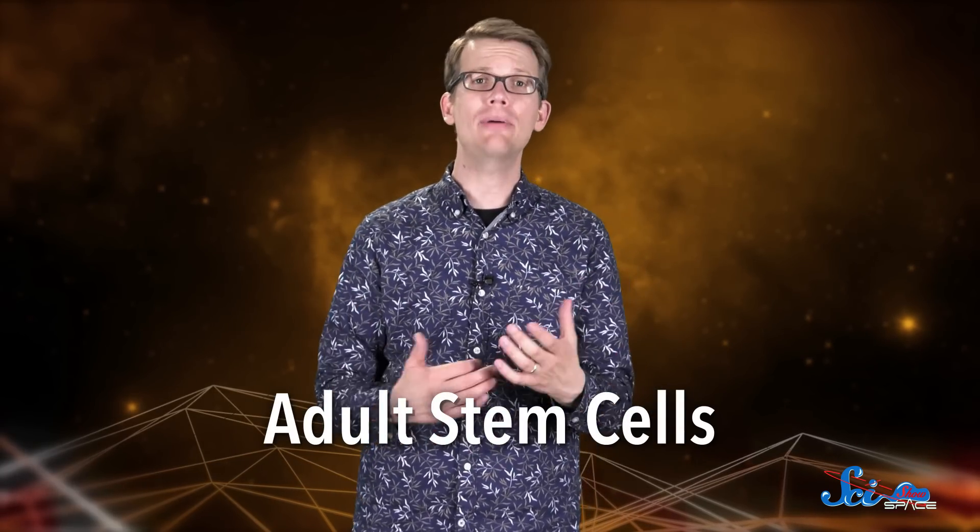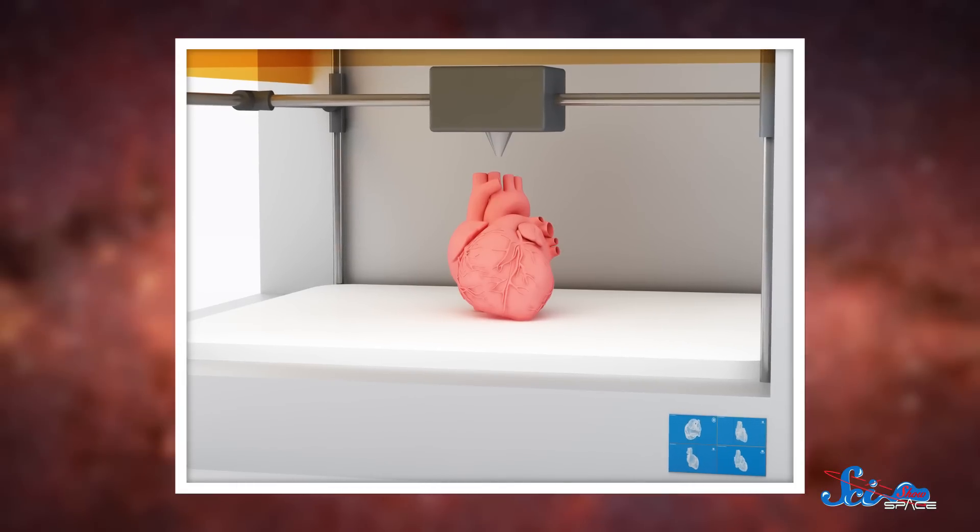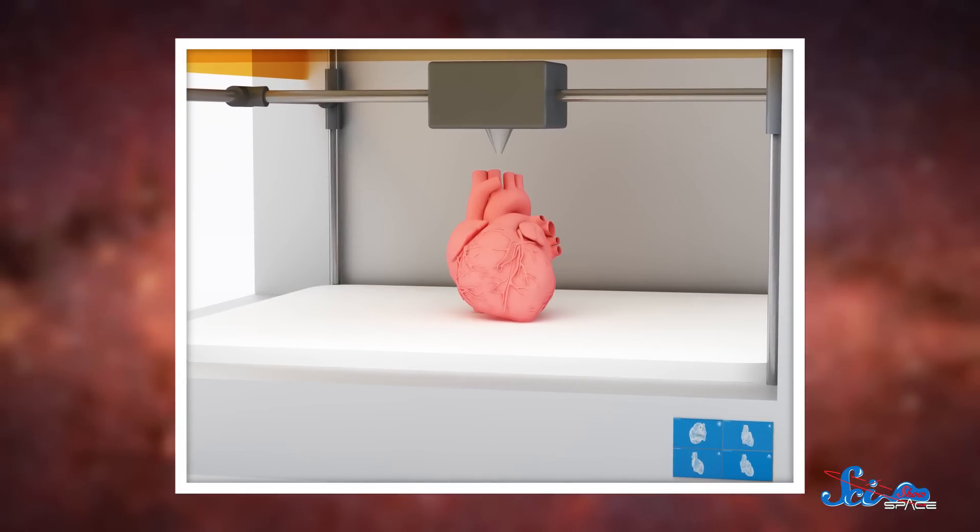But the 3D printing approach isn't just for making plastic tools. Scientists and doctors are trying to develop a way to manufacture human organs, too, out of adult stem cells — the cells whose job it is to repair damaged tissue. If we could 3D print organs, that would save a lot more lives than our current system, which relies on finding an organ donor that's a match.